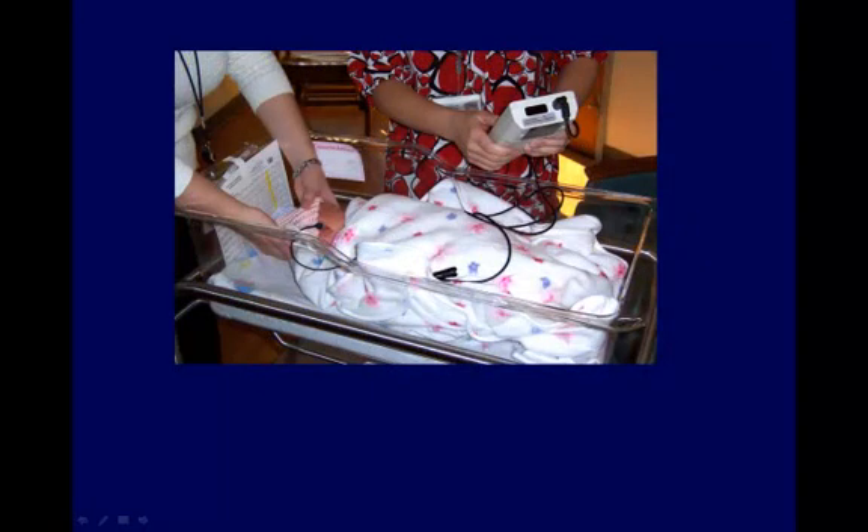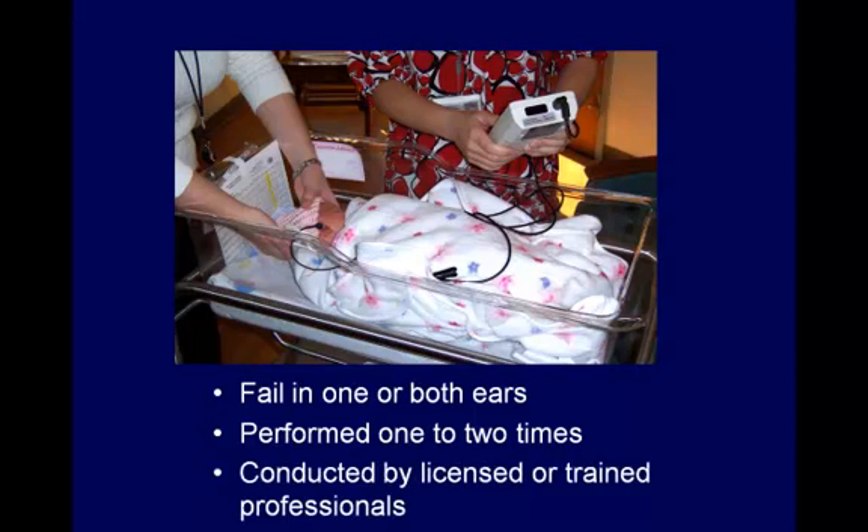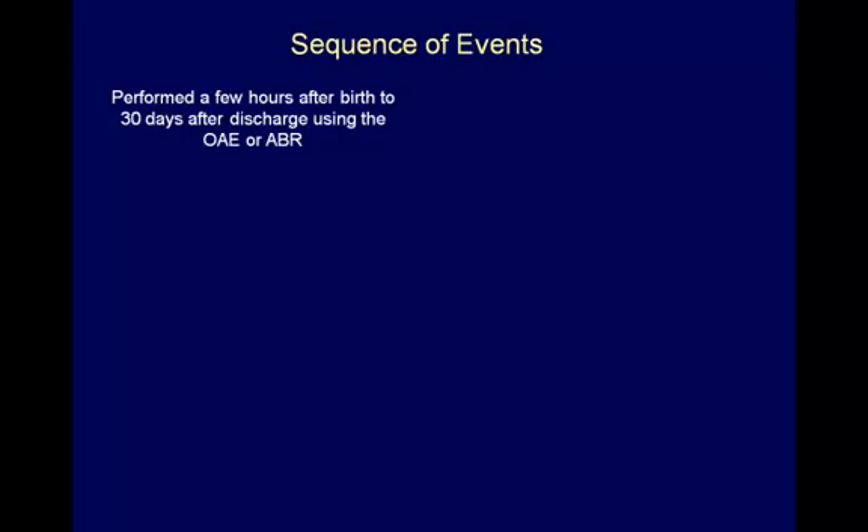This baby is undergoing an OAE test. A baby can fail the screen in one or both ears. The screen is either performed once or twice depending upon the policies of the administering hospital. The hearing screening must be conducted by a licensed audiologist, physician, or appropriately supervised trained individual. The newborn hearing screen is performed between a few hours after birth to 30 days after hospital discharge.